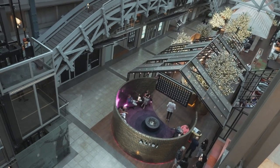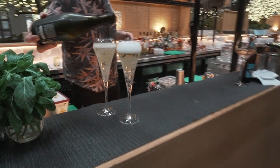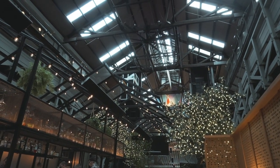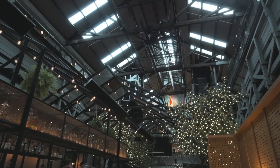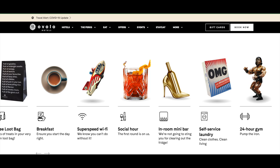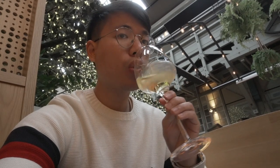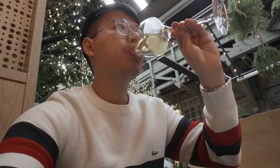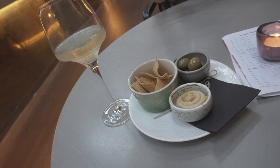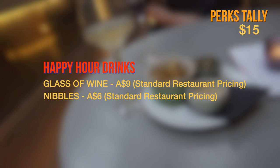Let's head downstairs for some food and drinks. This is their restaurant slash bar called Alibi. You'll probably find yourself coming here more often than you think as part of the hotel perks. As part of the room perks, the room price actually includes a free happy hour drink, so I opted for a glass of white wine. And to my surprise, the white wine actually came with some free nibbles as well. This could have cost around $15 or up at a normal restaurant. We'll put that on the perks tally.